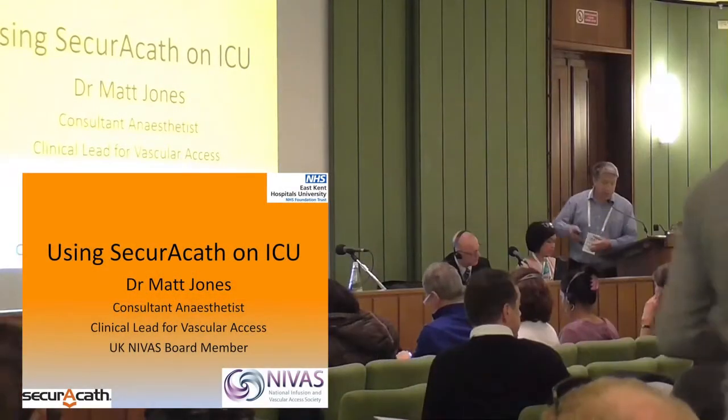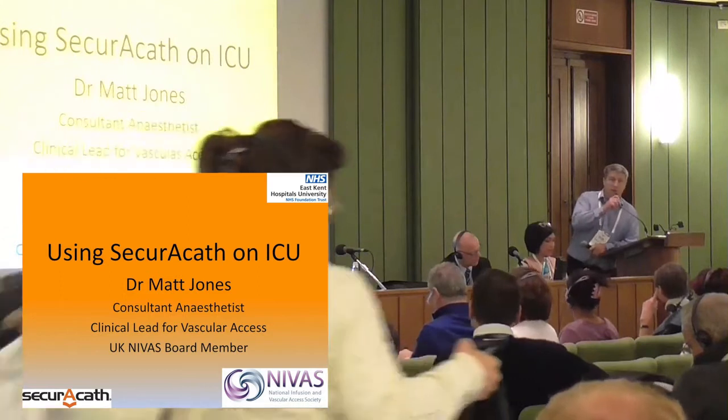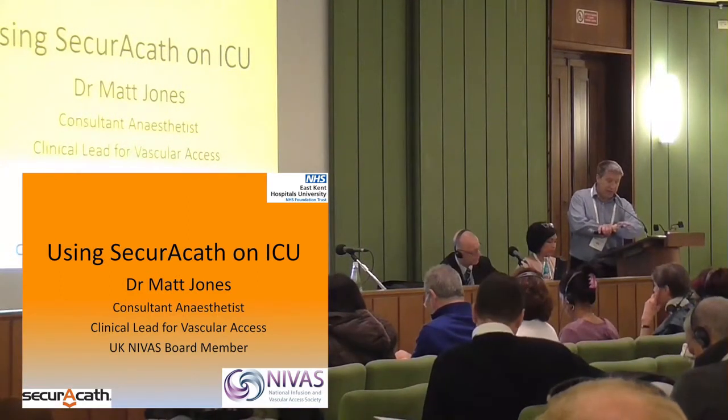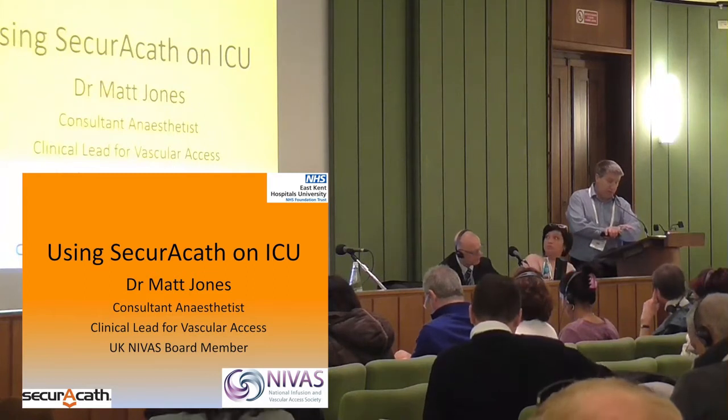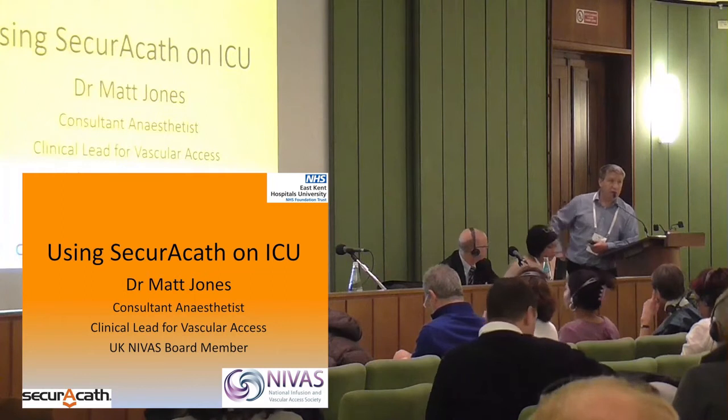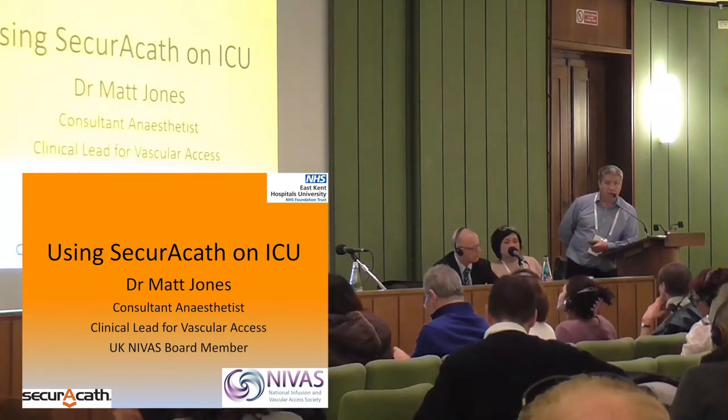I'm a consultant anaesthetist in Kent in England, and I've been asked to come and talk to you today about my experiences of using SecuraCath on the intensive care unit.